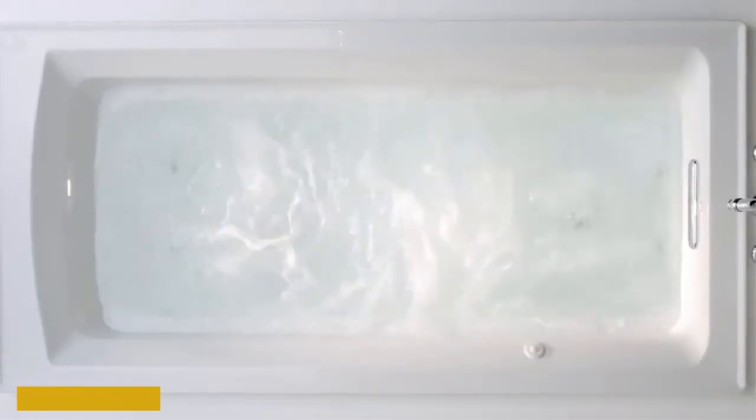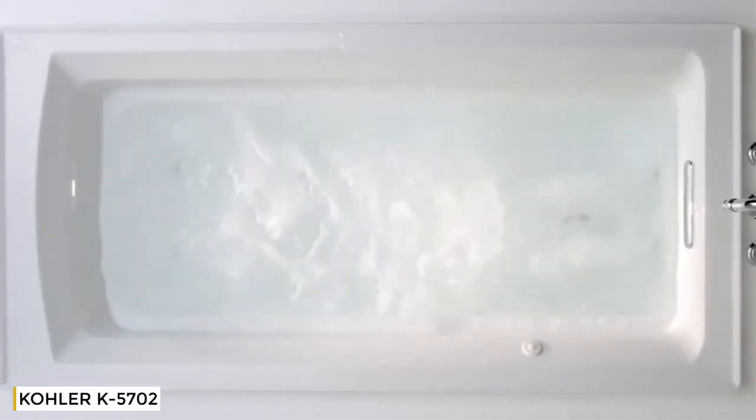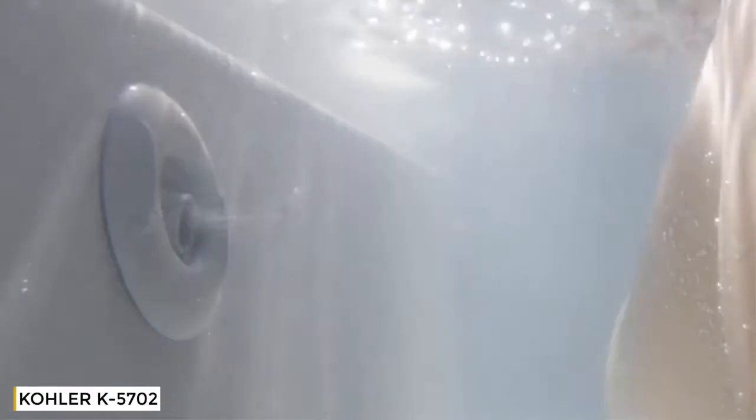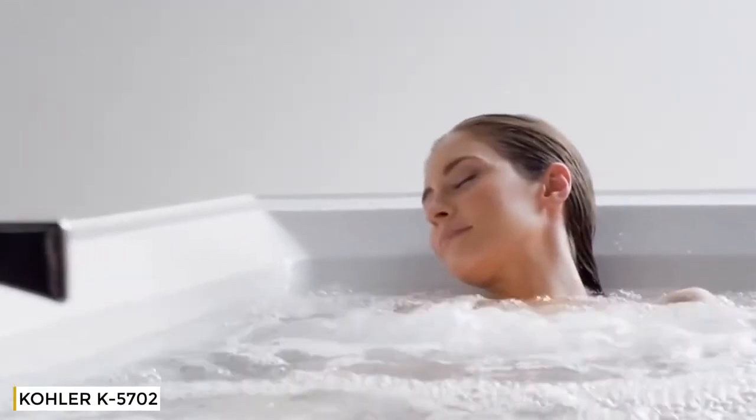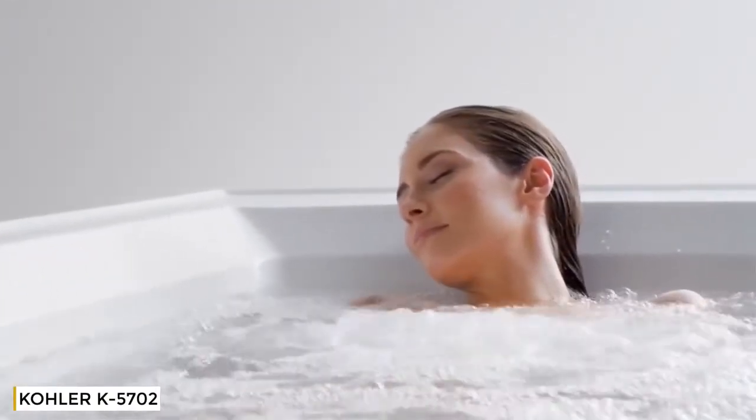We developed our whirlpool with total user customization in mind to deliver the best in hydro massage. Each jet delivers the optimal mix of air and water for a targeted deep hydro massage, which may potentially increase blood flow. Each jet has an adjustable center nozzle for directional positioning, while the outer ring gives you control over the water flow intensity.